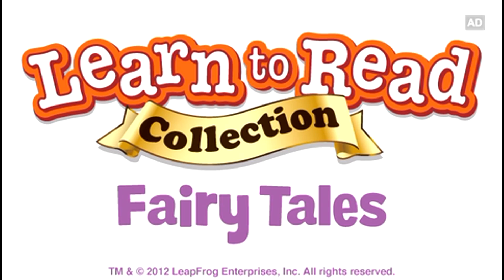Learn to Read Collection, Fairy Tales, and Ultra E-Book! Now available for Leappad and Leappad 2!